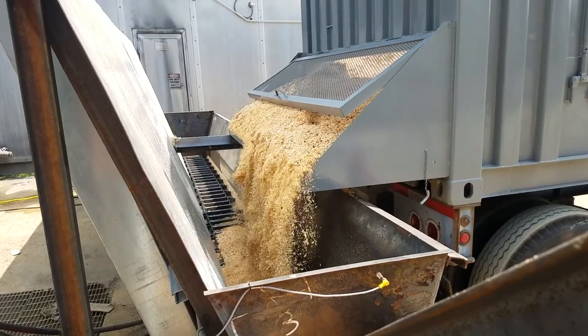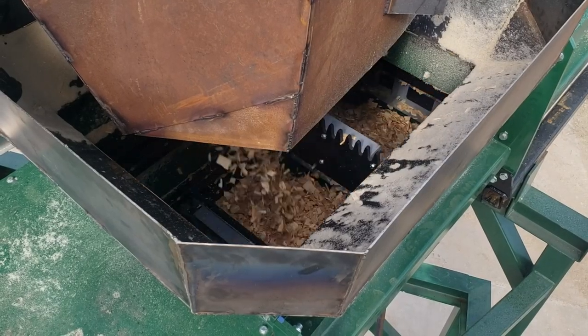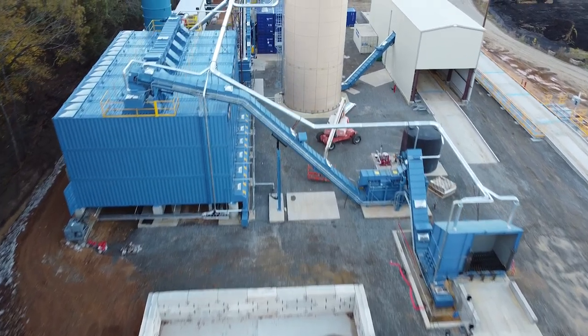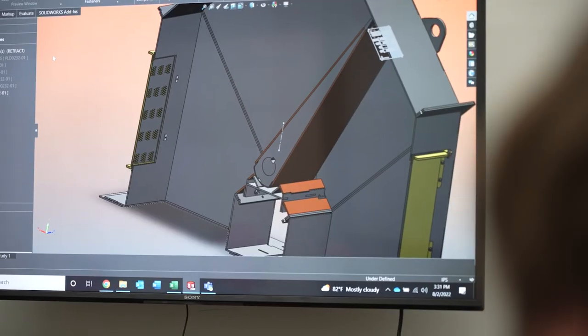We've always tried to make our designs modular so that if you buy something from us today and come back 10 or 20 years from now needing to modify it, you're not buying another conveyor — you're coming for add-ons, maybe adding a curve here, a section there, or putting a bigger gear motor on.